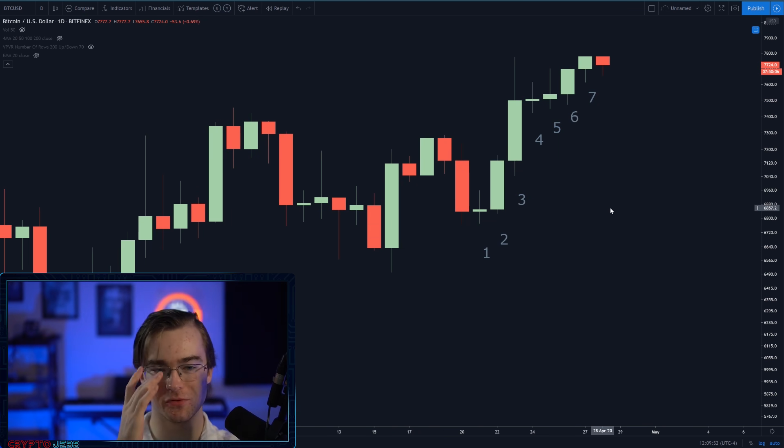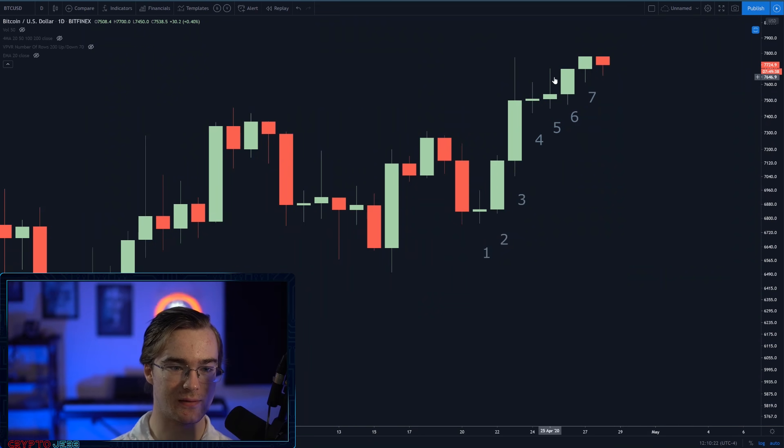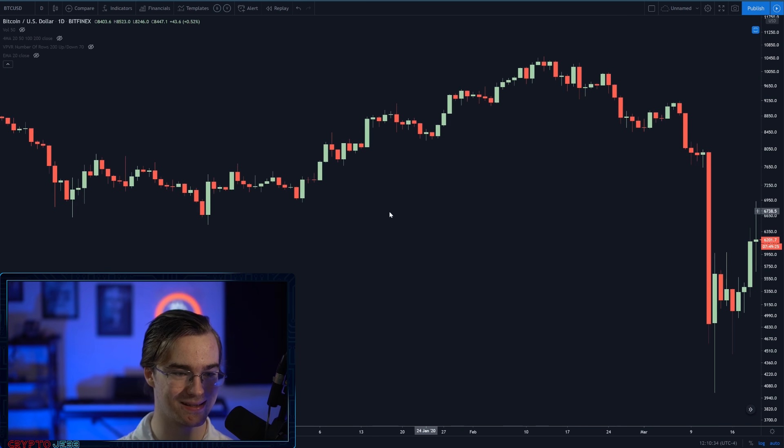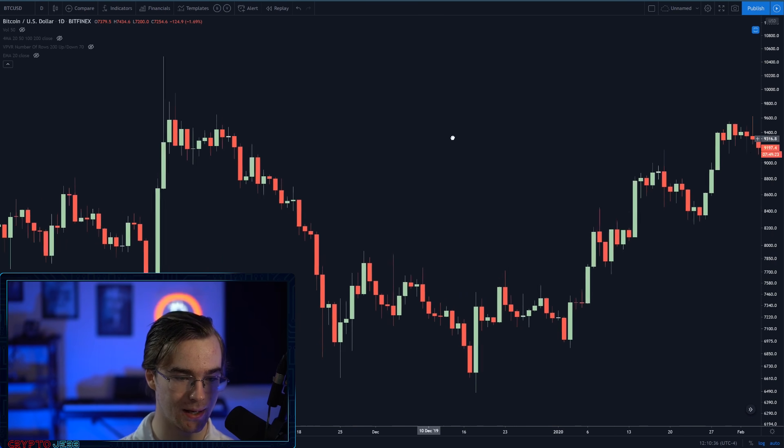Getting on to the actual chart, it becomes very apparent that we have seen seven green candlesticks in a row. I understand we're in an ascending wedge — I'll get to that in a second. Yes, I actually do think we're going to see maybe a day or two of downtrend for Bitcoin. The reason this is significant: it's something we haven't talked about in nearly a year because it hasn't happened in nearly a year. Go ahead — check your own charts. Look for the last time you see seven green in a row.